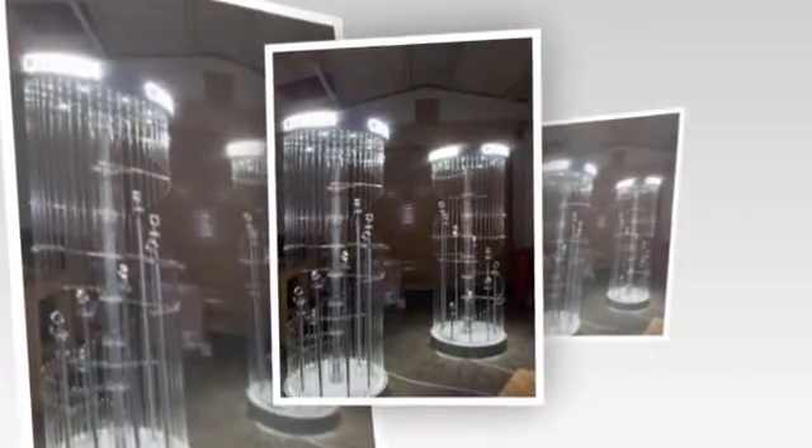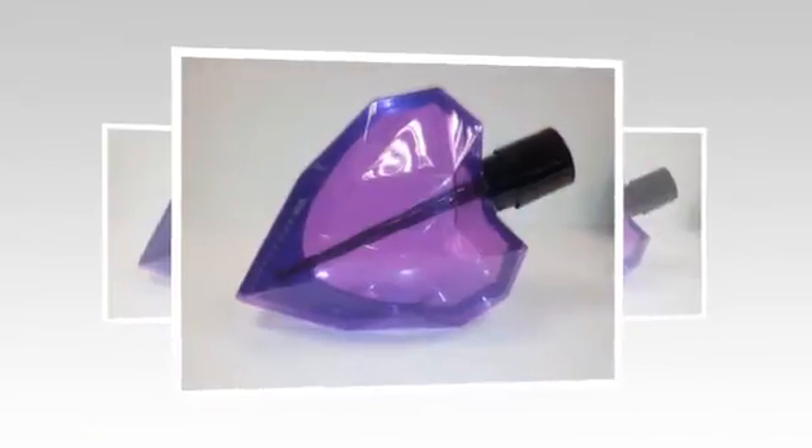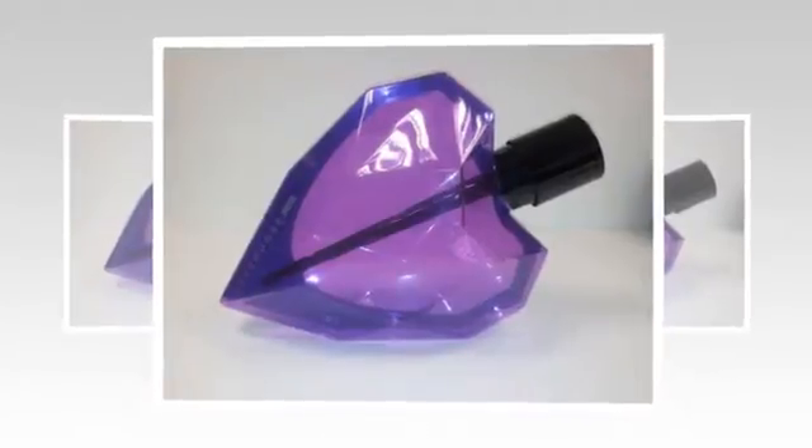Whether you need specialist mouldings or are looking for custom display products, the team at Injection Direct Products Limited are here to help. We're experts in plastic moulding and fabrication, from injection moulding to vacuum forming, acrylic fabrication and works in perspex.